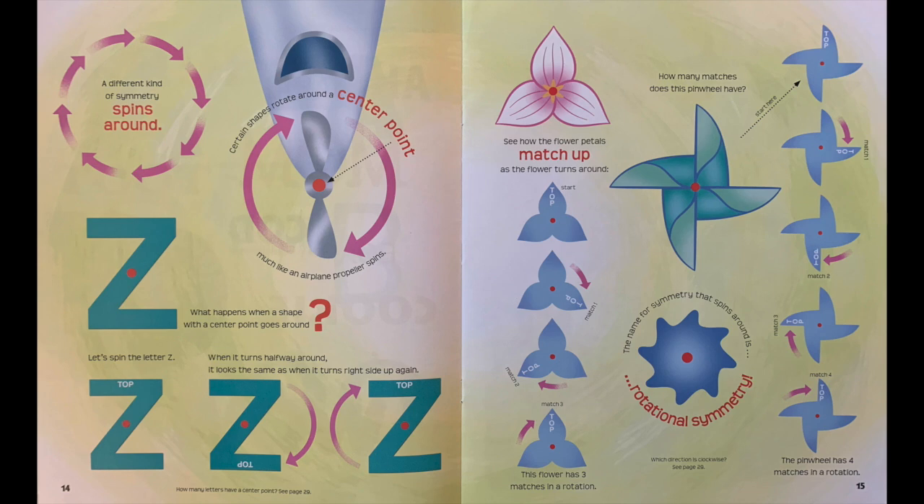A different kind of symmetry spins around. Certain shapes rotate around a center point, much like an airplane propeller spins. What happens when a shape with a center point goes around? Let's spin the letter Z. When it turns halfway around, it looks the same as when it turns right side up again.